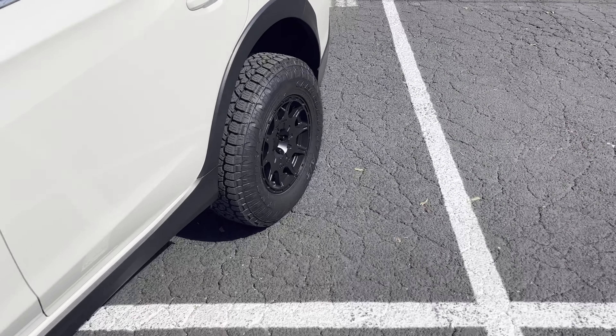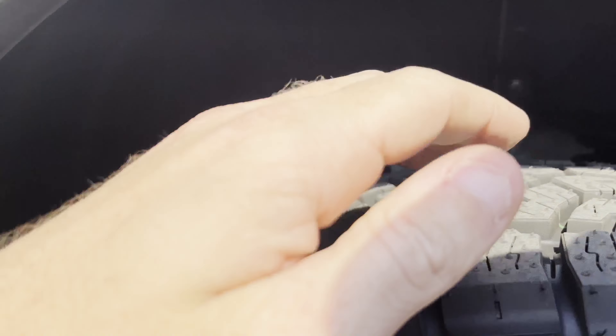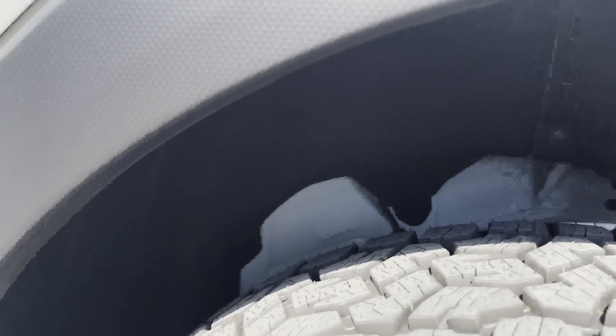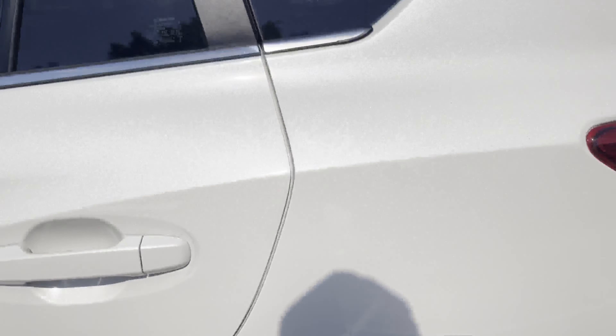If you take a look underneath in the wheel well, you'll notice this piece of metal right there — this is actually the back spacer as well. I also got the multi-link, which is underneath and supports the subframe, just for added protection. It was a little bit more expensive, but I think it's well worth it.